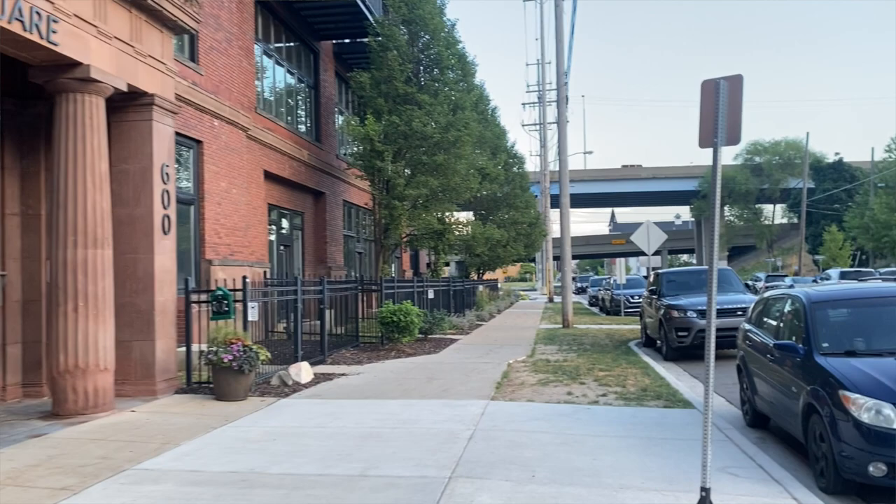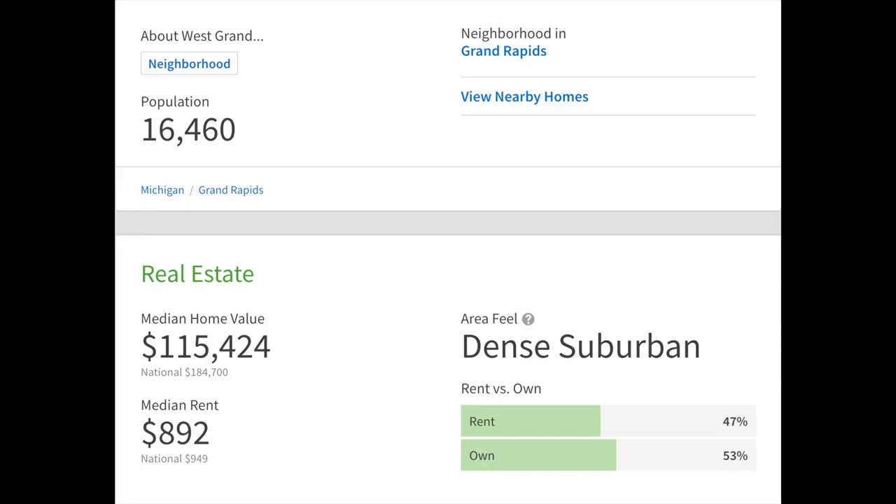The west side overall is a fantastic place to be. A lot of people like the activity, growth, restaurants, and food — it's super walkable. The northwest side has about 16,500 folks there, with an average home value of $115,424.